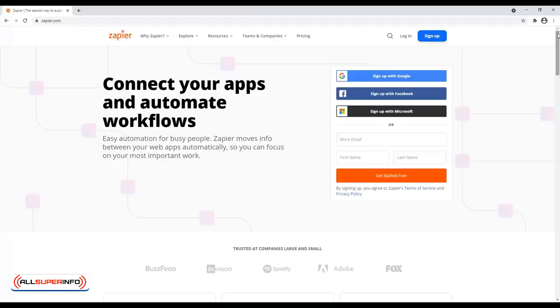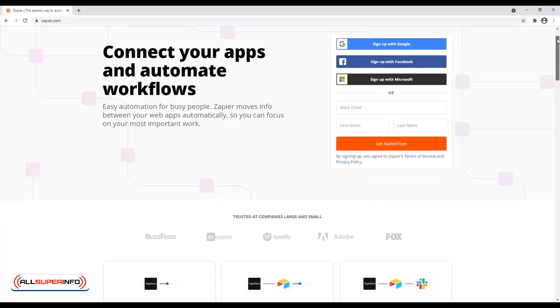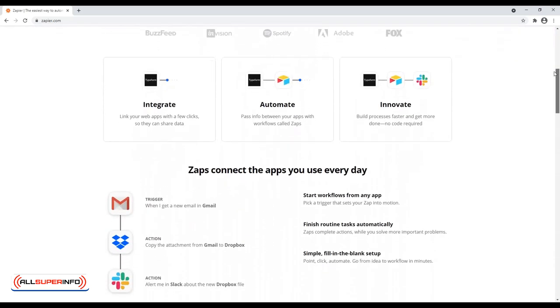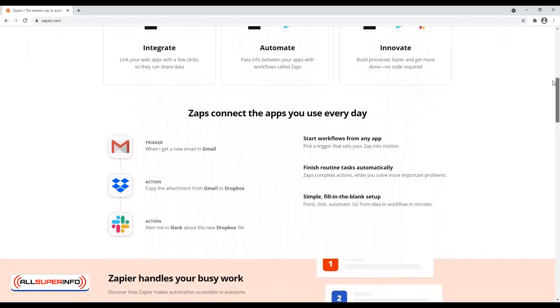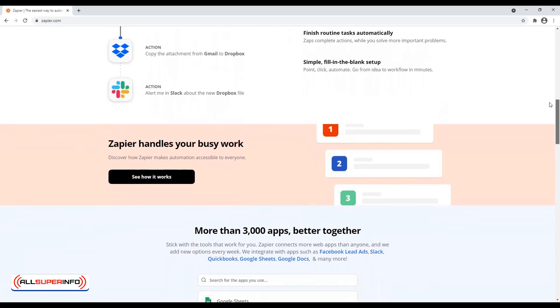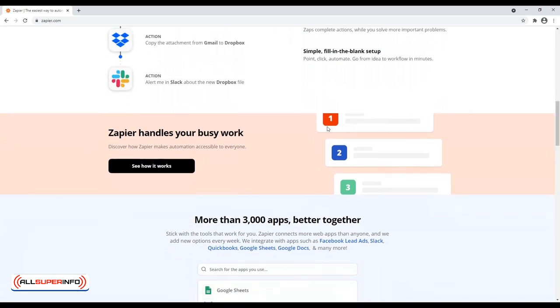2. Zapier. One thing that can be annoying as a solopreneur is that every little task must be finished by you — even the little minute tasks that are more annoying and time-consuming than difficult to complete. Zapier helps you automate tasks, which saves you a lot of time.